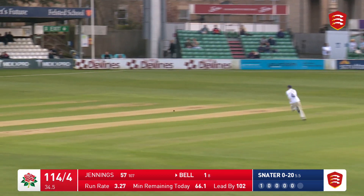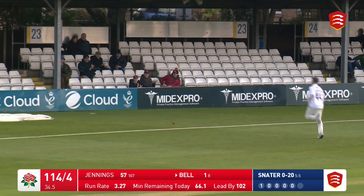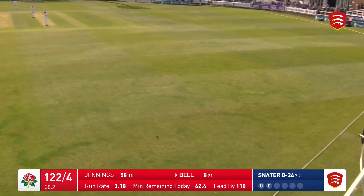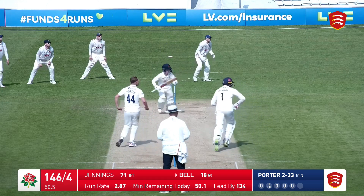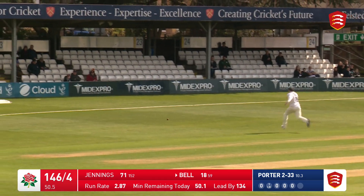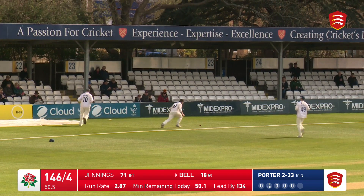That's a lovely shot, clipped by Bell through mid wicket, he's timed that for four runs. And that takes an edge, it's along the ground though, beats the dive of Harmer at second slip. Porter to Bell, that's a lovely shot, eased it away through mid wicket — will it reach the rope? Oh it does, beautiful timing from Bell.